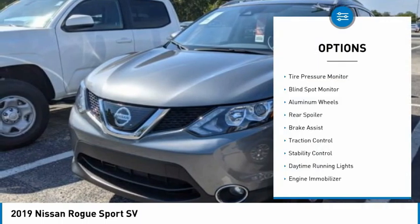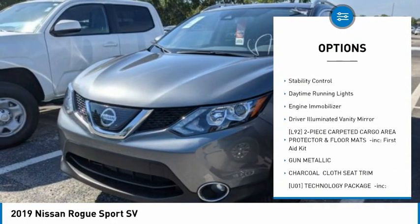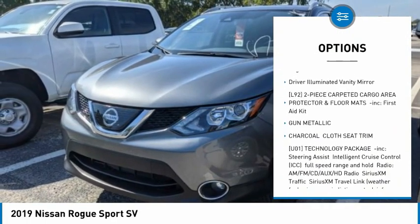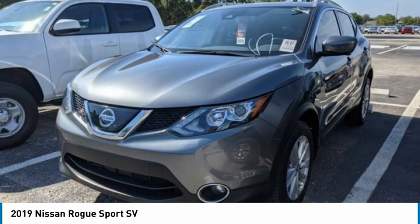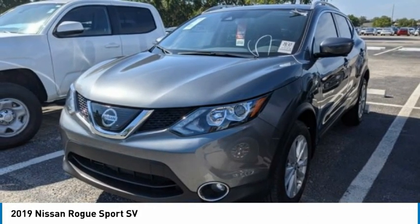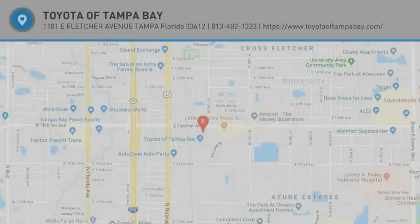Tire pressure monitor, blind spot monitor, aluminum wheels, rear spoiler, brake assist, traction control, stability control, daytime running lights, engine immobilizer, and driver illuminated vanity mirror. This beauty will make even your house keys jealous — drive it today!